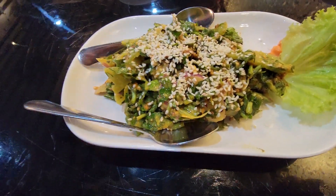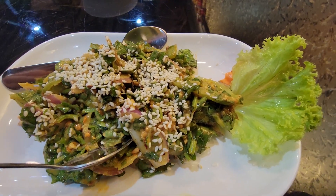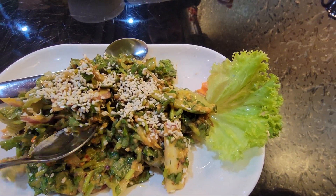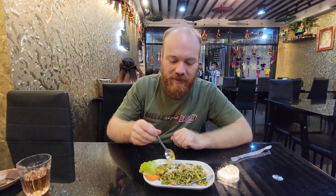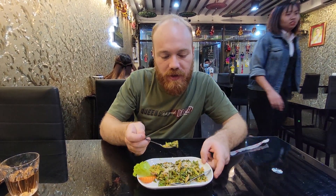Alright guys, here we have the cantala salad. Just like with the tea leaves, they top this one off with sesame seeds. It looks like they've got bits of cantala greens, onions, and some kind of savory looking sauce — it looks really good. I'm going to try the cantala salad; I don't think I've ever tried this one before.